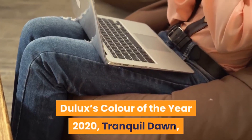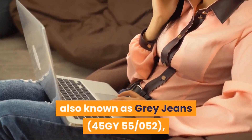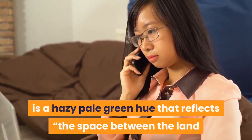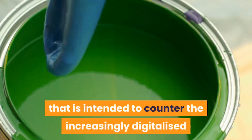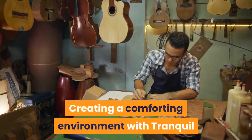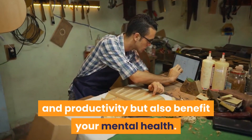Dulux's color of the year 2020, Tranquil Dawn — also known as gray jeans 45GY 55-052 — is a hazy pale green hue that reflects the space between the land and sky. It is a calming and harmonious color intended to counter the increasingly digitalized and interconnected world. Creating a comforting environment with Tranquil Dawn can not only increase your concentration and productivity, but also benefit your mental health.